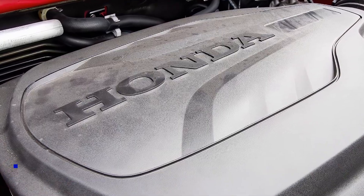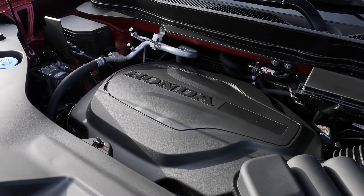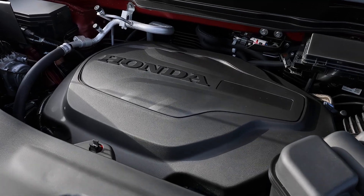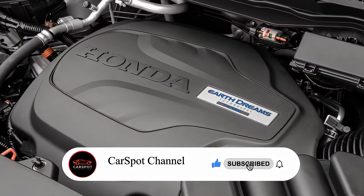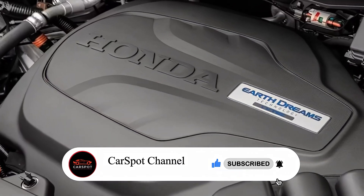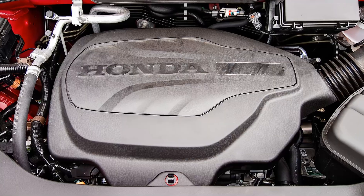Under the hood, the 2025 Passport packs a 3.5-liter V6 engine that produces 280 horsepower. Paired with a responsive 9-speed automatic transmission, the Passport can go from 0-60 miles per hour in just over 6 seconds, making it one of the quickest and most powerful crossovers in its class.